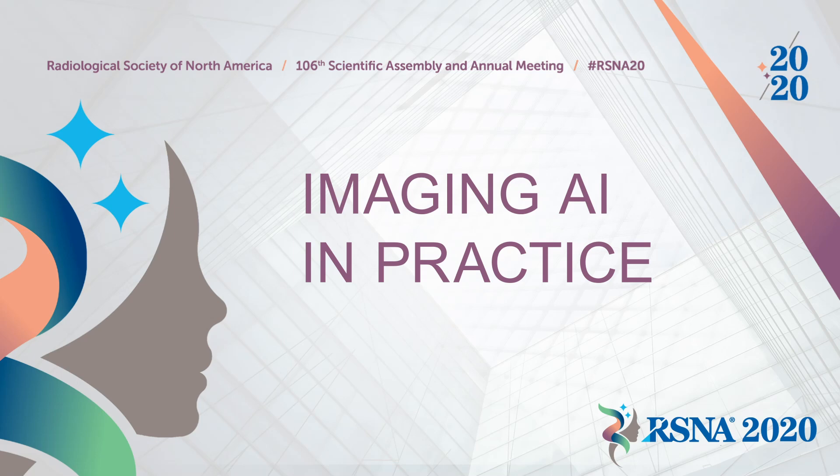Welcome and thank you for joining us for the RSNA Imaging AI in Practice demonstration. My name is Krishna Jularoo. I'm a radiologist at Memorial Sloan Kettering Cancer Center in New York City and a member of RSNA's Informatics Committee.